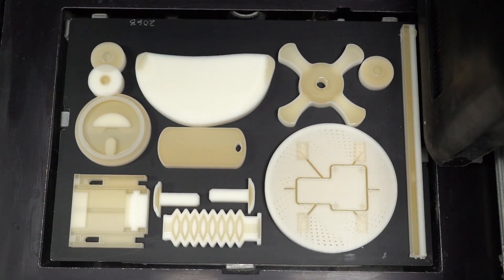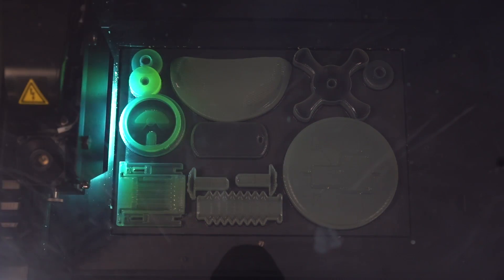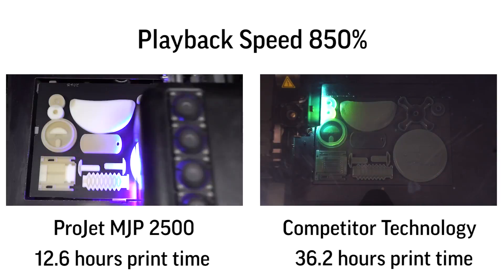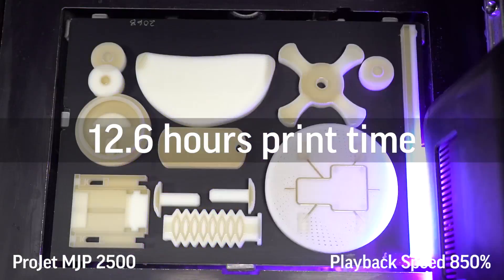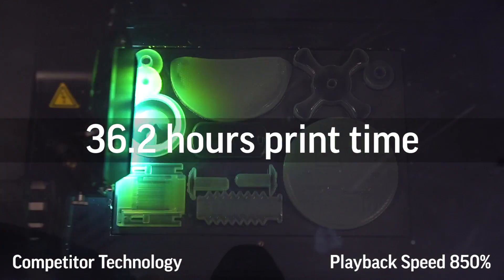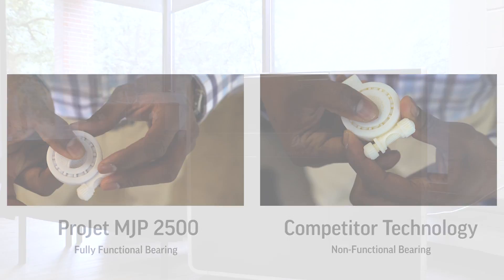Print speed is all about delivering the maximum number of printed parts within a given time. Engineers and designers need to design, evaluate, change, and repeat. The ProJet MJP 2500 outputs high-quality parts faster than other technologies in the same space, printing two to three times faster than its nearest competitor. That means better quality parts in your hands in less time than other comparable printers.